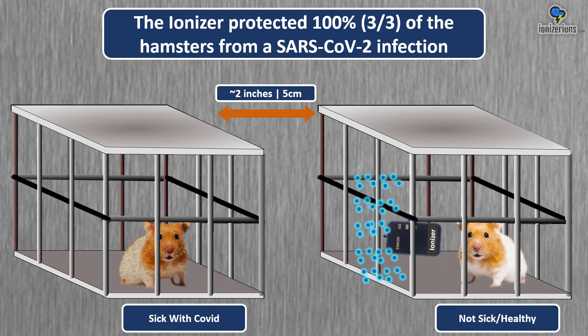In the next part of the experiment, the scientist turned on the ionizer between the two animals, and it protected the second hamster from getting a COVID infection from the first. The ions emitted from the ionizer simply killed the virus particles.